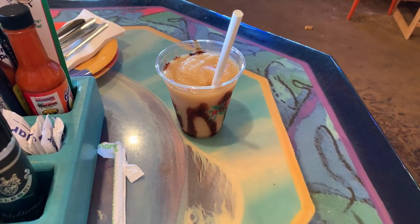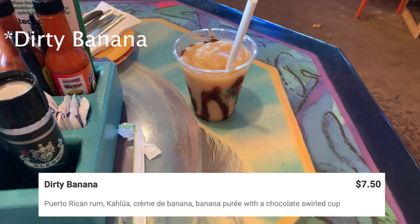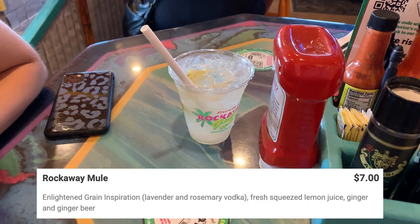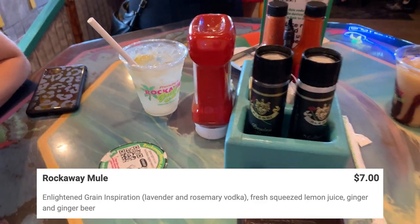I ended up getting the Dirty Monkey — I'll put the description in the video. And the other order was the Rockaway Mule — I'll also put that description in the video.